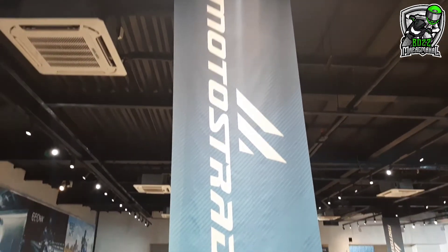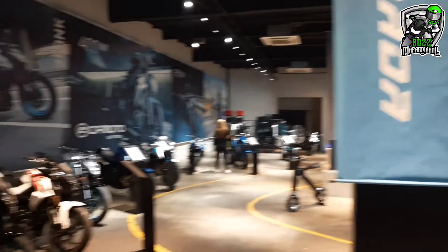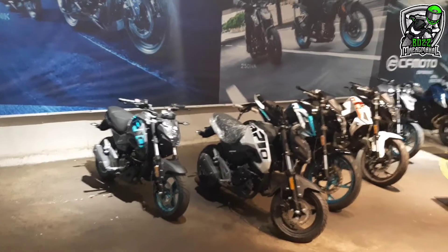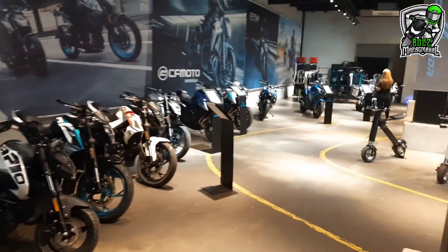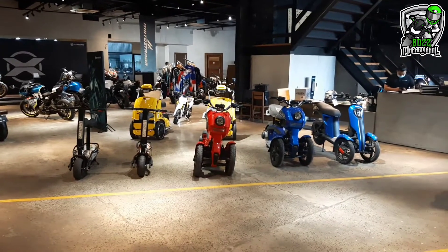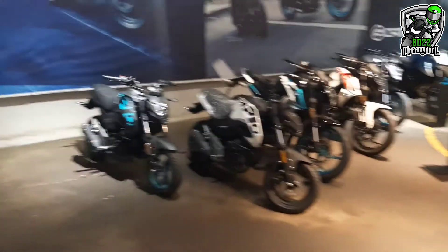Alright, so good afternoon, mga boss. So andito tayo ngayon sa Motorstrada, Kalaunan. Check natin yung mga available bikes nila ngayon, at the same time yung mga price nila. Sa mga price po, mga boss, ipa-flash ko na lang sa screen yung mga prices nila, okay?